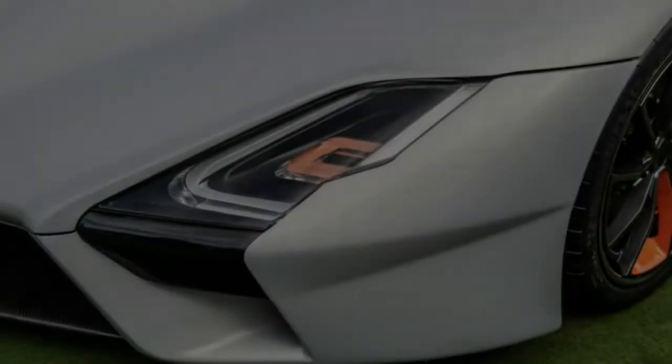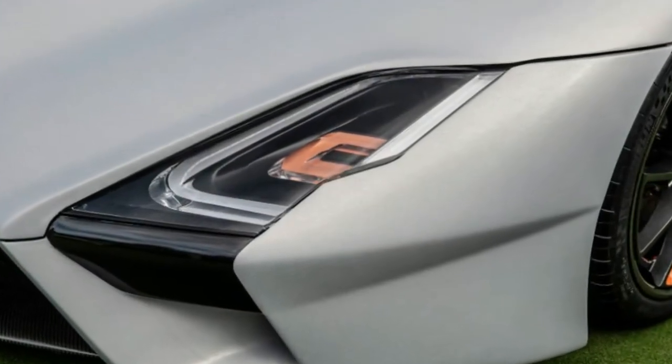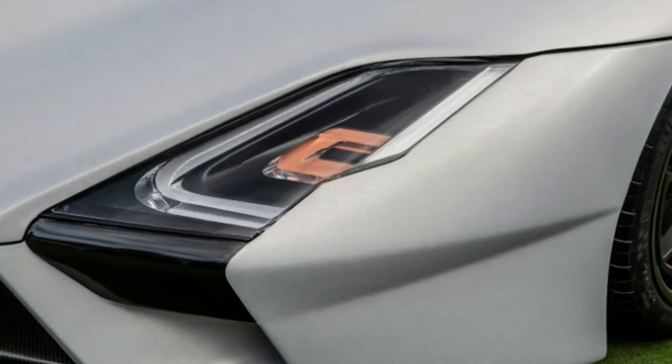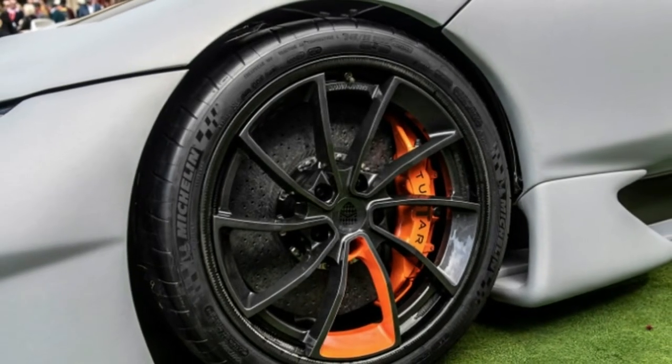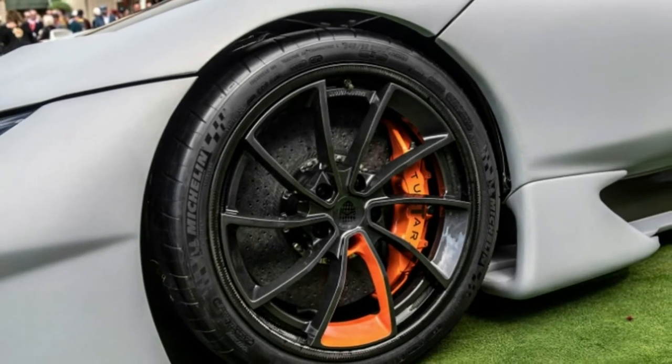The Koenigsegg Agera and Hennessy Venom F5. The only major change seems to be at the back, which features substantially more open grille work, perhaps to cool the engine underneath.